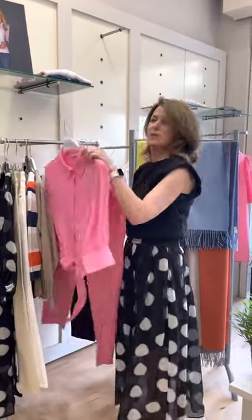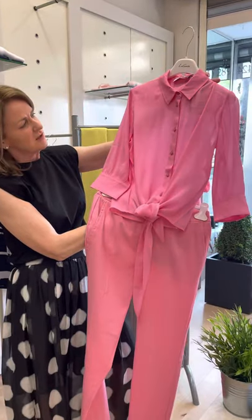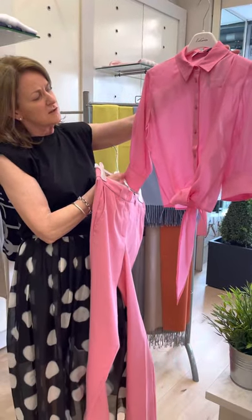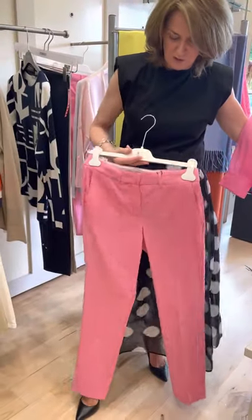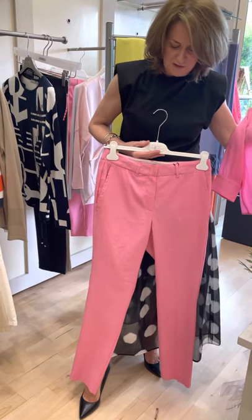For something a little more vibrant, this lovely bubble pink top — again a mixture of silk and viscose — is 175 euros and comes in sizes 12, 14, and 16. I've teamed it up with the lovely Morella linen and cotton trousers, which are a beautiful fit at 165 euro.